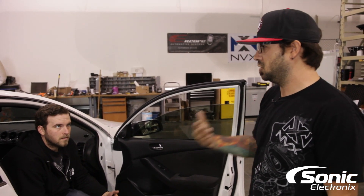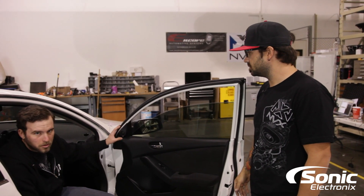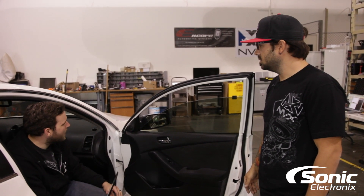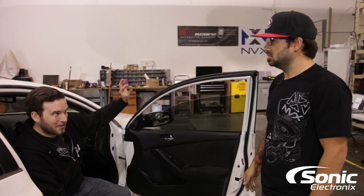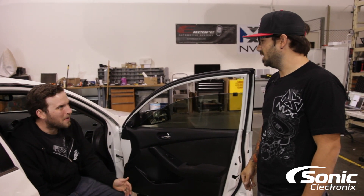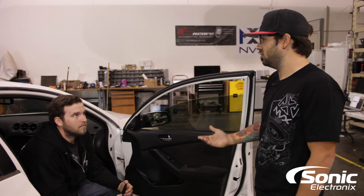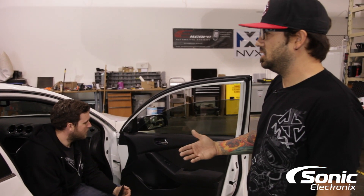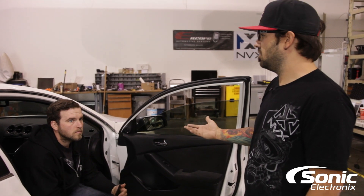Every car is completely different. You want your stuff to be symmetrical and looking identical from side to side, but in some cases it may not be the best. You may want your tweeter an inch higher on the left and an inch lower on the right. For the most part, the angle might be slightly different, but most people never notice.